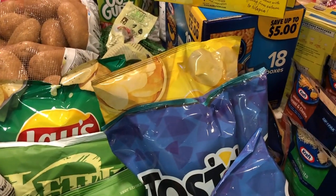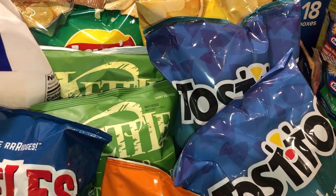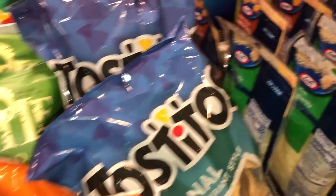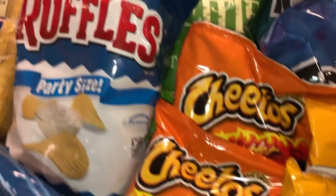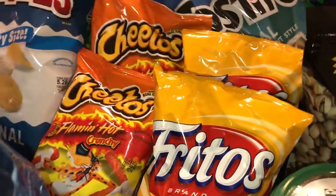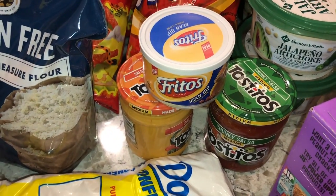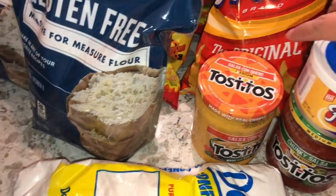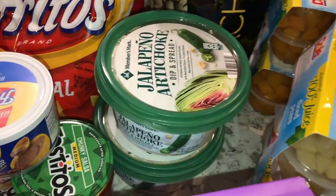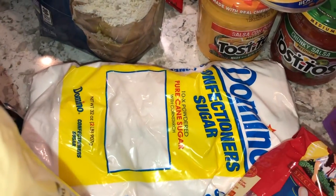For chips and snacks, we did regular Lays, sour cream and onion, jalapeño kettle chips, two of the Tostitos original restaurant style, flaming hot Cheetos, some Ruffles, two gluten-free flour bags, and two bags of Fritos for dips. We got some Tostitos salsa, con queso, bean dip, and of course my jalapeño orchid dip from Sam's.